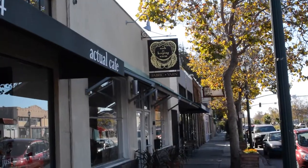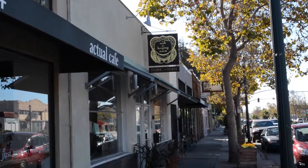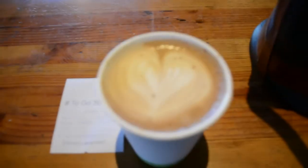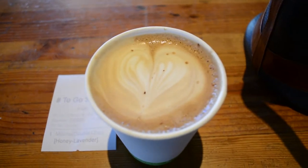So you have this spot, A Verb for Keeping Warm. It's located in Oakland, California. There's an actual cafe next to it, really really good cafe. They serve a really good lavender mocha. I don't drink coffee, but every time I'm down there, I have to get it.